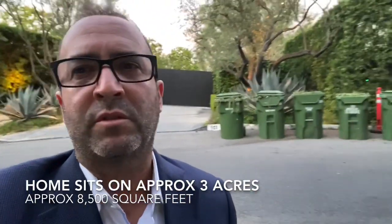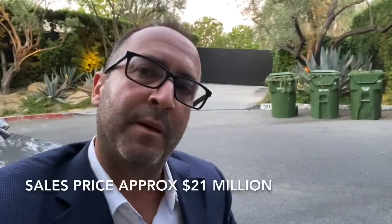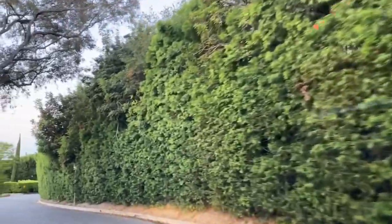It overlooks downtown Los Angeles and you can see out to the ocean. Jennifer picked it up for a steal at $22 million. I'm wondering if Jennifer will let me try to list her home — she's been in here about nine years, so it's probably about time for her to move. And here's the side of her house; you can see she has huge bushes and trees for lots of privacy.